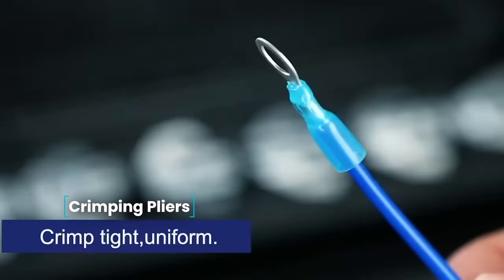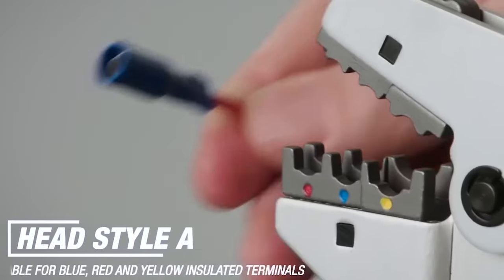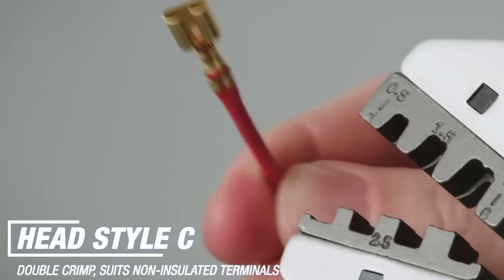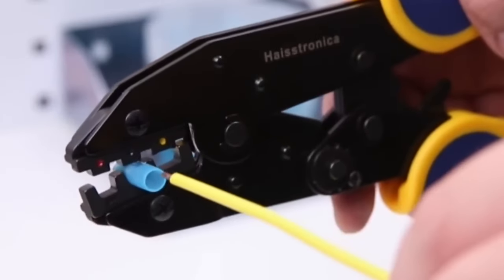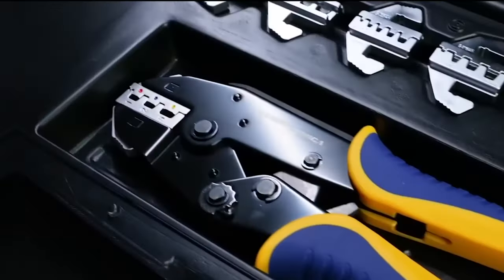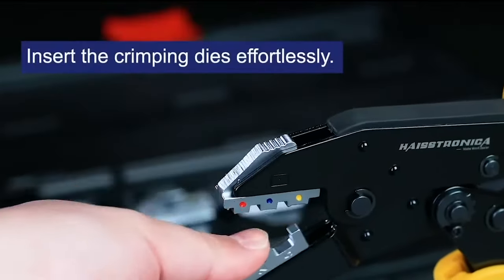Crimping pliers — for efficient and accurate work with various wire connectors, crimping pliers are an essential tool. The delivery set includes a diverse range of replaceable matrix jaws, allowing for the crimping of terminals or lugs of different sizes. The pressure force of the matrix jaws is adjustable, and they are made of tool steel with an anti-corrosion coating.